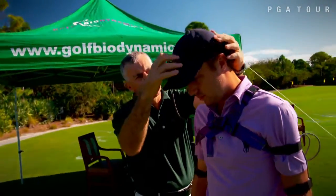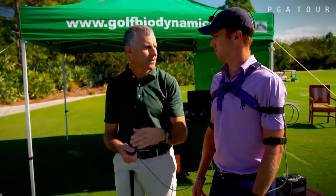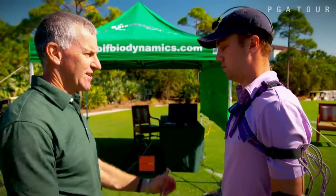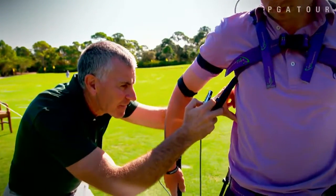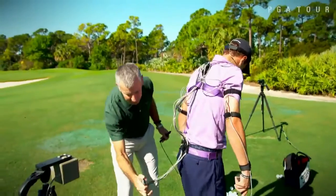What it'll do is measure exactly the position your hands and body are in space at every moment during the swing. I'm excited to see what all this stuff's about, but I'm kind of scared to see it at the same time — I don't know what it's going to look like. I didn't really know what to expect. I felt like I had a tail.